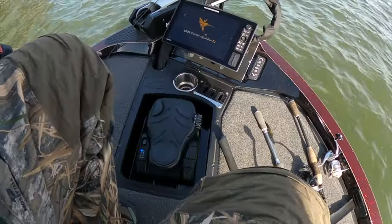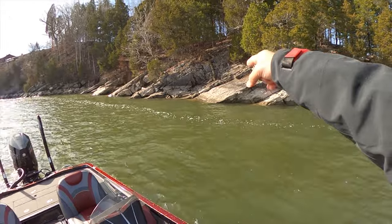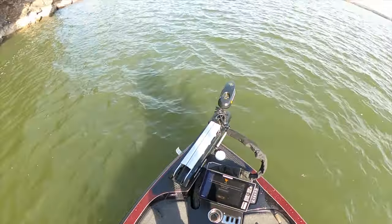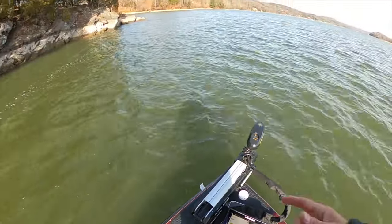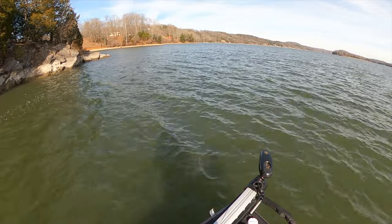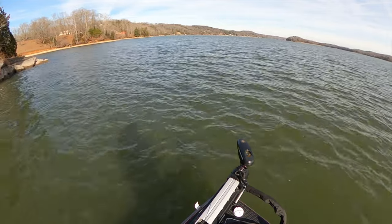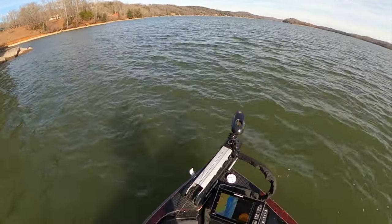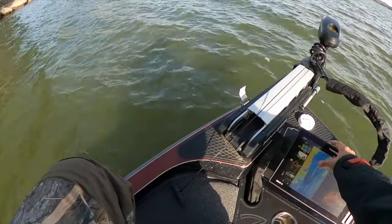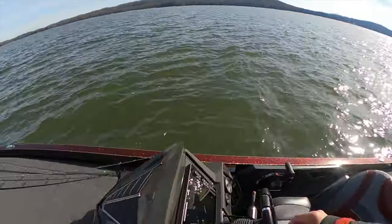The first spot we're going to be fishing is just a bluff wall — it kind of comes to a point up here and goes all the way down. After all this rain we got earlier this week, the water is quite a bit dirtier than I thought it would be, so we're going to have to tinker around. It's going to be really tough. Water temps are at about 46 degrees and it's definitely post-front conditions, so we're going to have to see what the fish want.